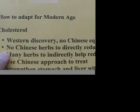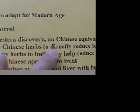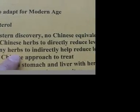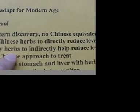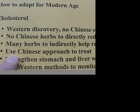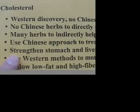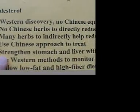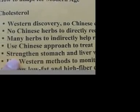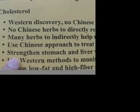There are no Chinese herbs to directly reduce the cholesterol level. However, there are plenty of Chinese herbs to indirectly help reduce the cholesterol level if you want to use the Chinese approach for treatment. The Chinese approach is to strengthen the stomach and the liver so that the cholesterol inside the body will be broken down and pushed out more effectively.